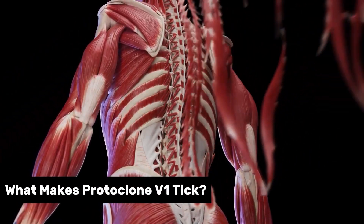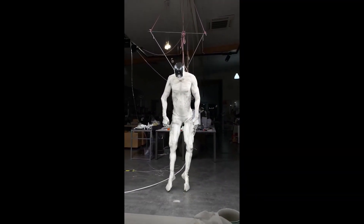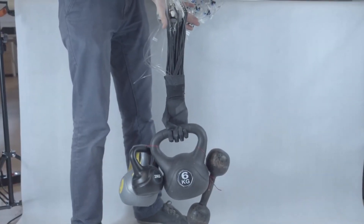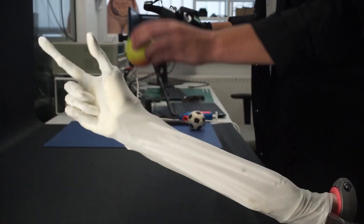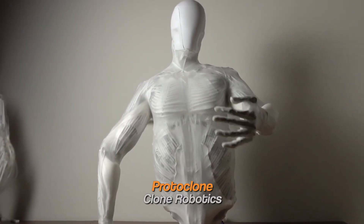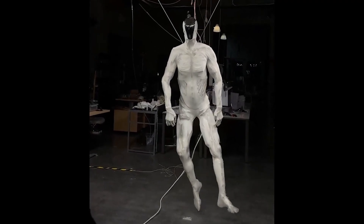Now let's get under the skin of Protoclone V1. At its core is a neural processing unit crunching data faster than you can blink, driving over 1,000 synthetic muscles that hit human strength benchmarks, contracting 30% in under 50 milliseconds. Over 500 sensors — including four depth cameras in its skull — and 200-plus degrees of freedom let it twist and turn with spooky precision. Think limbs twitching like they're waking up. It's not just movement; it's human movement.